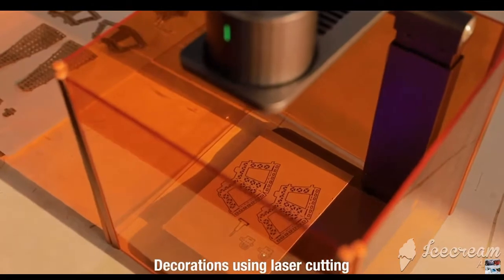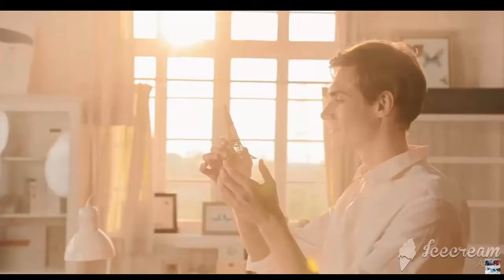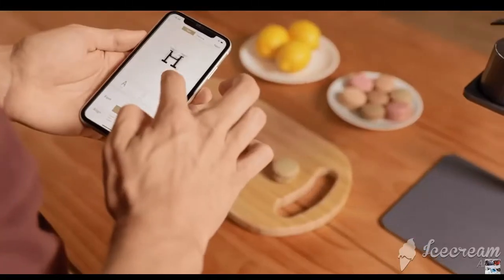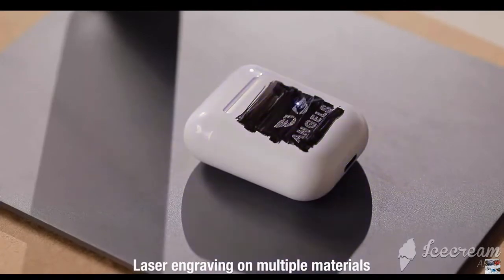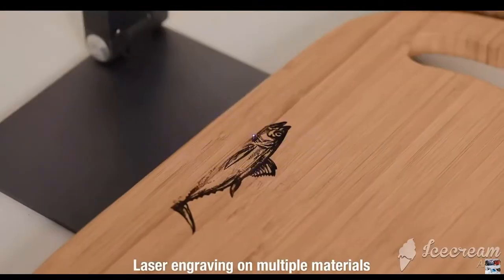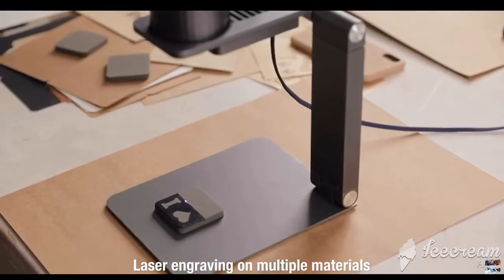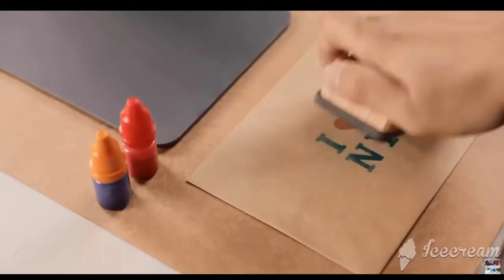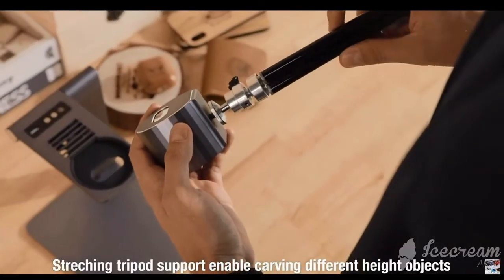The user can easily adjust the size, position, and angle of the pattern based on the target surface. With the pattern aligned, simply process it to burn it in and create your design. Creating patterns with Laser Picker Pro is easy.